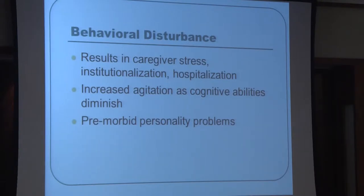Why do we care? Behavioral disturbances result in caregiver stress and often institutionalization and hospitalization. Often the agitation we see increases as dementia progresses and cognitive abilities decline further over time. When we're looking at these disturbances, we do want to take into account premorbid personality issues.